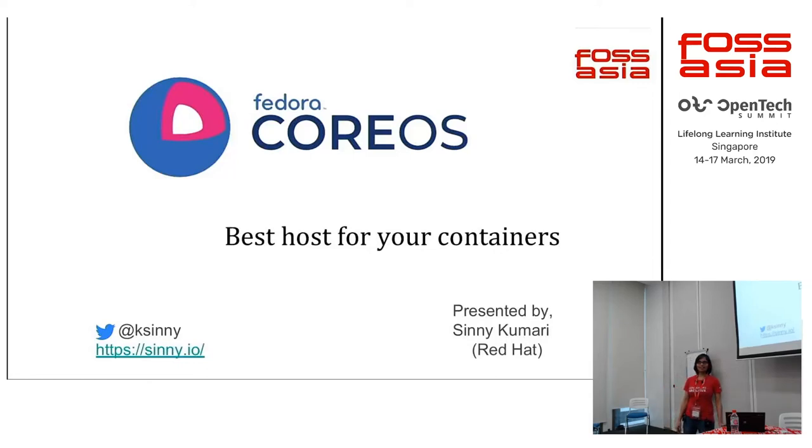In this talk, I will talk about Fedora CoreOS, which is kind of a sister/brother of SilverBlue. We'll see why Fedora CoreOS is best for running your containers.